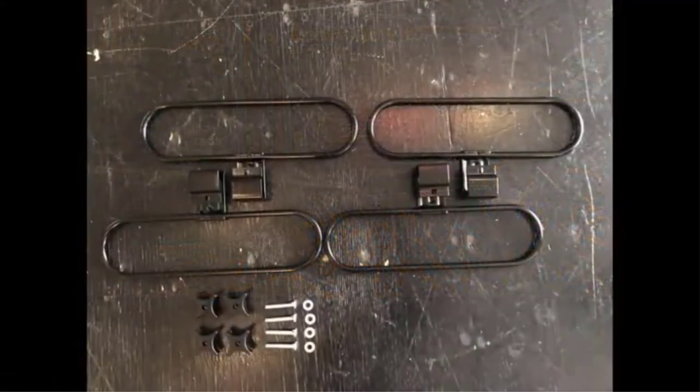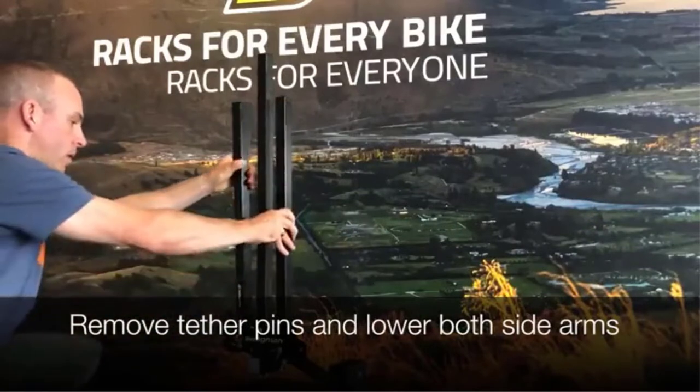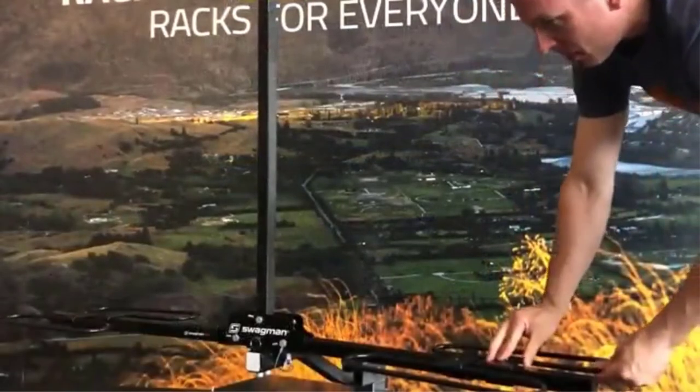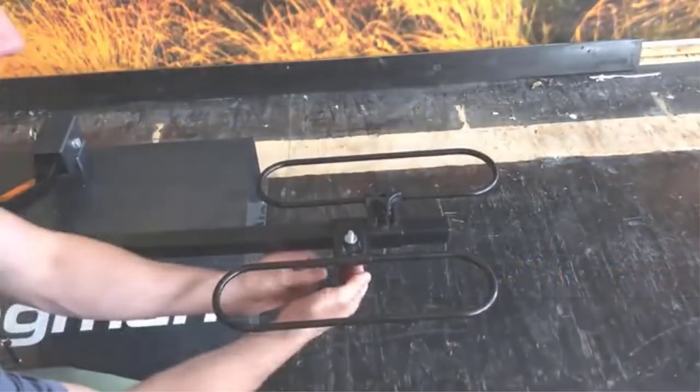But most mountain and road bikes will hold just fine. Lightweight at only 25 pounds, you can take it off when you won't be riding for a while, and it folds down flat for easy storage when you're not using it. This is perfect for occasional or weekend riders.